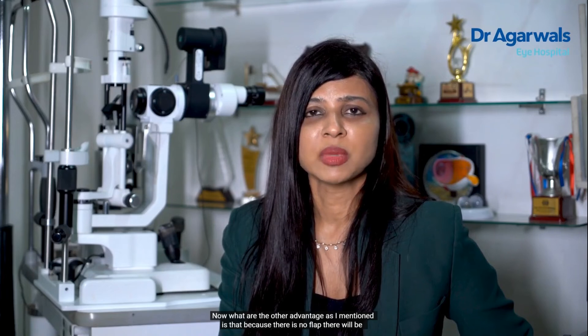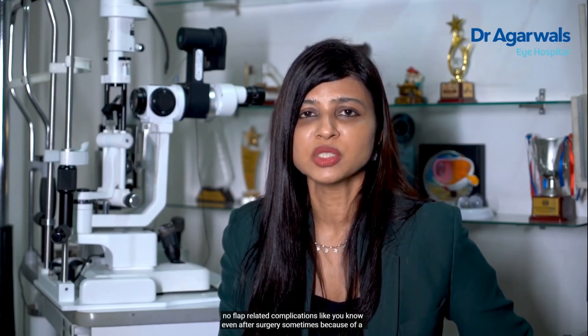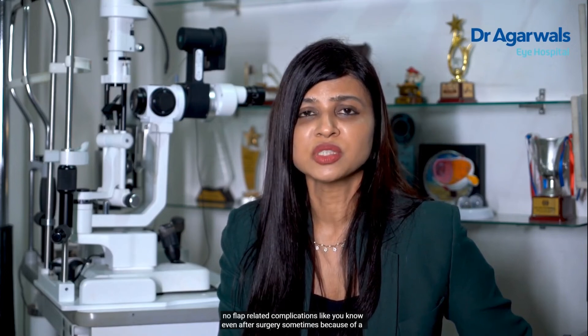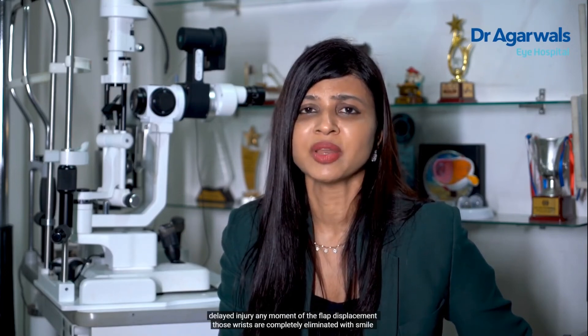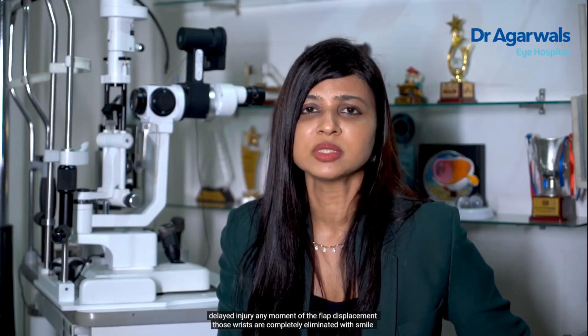Another advantage is that because there is no flap, there will be no flap-related complications. Even after surgery, sometimes because of a delayed injury, any movement of the flap — flap displacement — those risks are completely eliminated with SMILE.